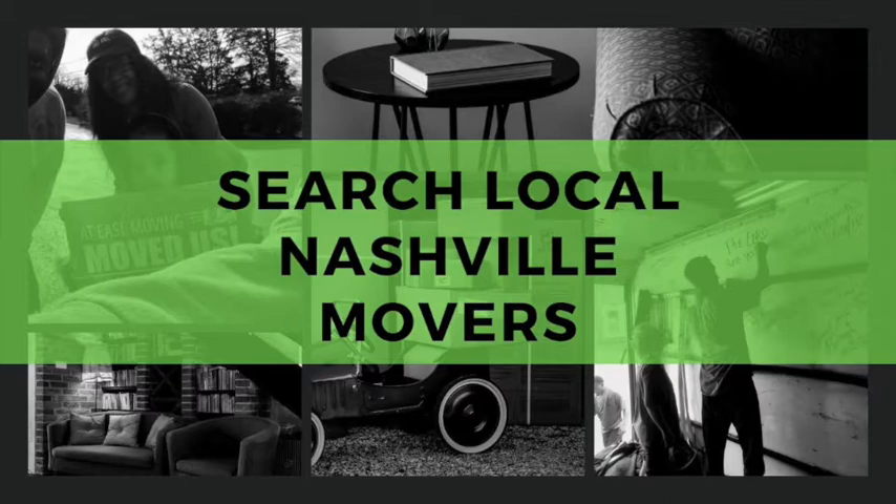The best way to find a local mover is to do a Google search. Alternatively, the furniture or appliance store may offer a list of preferred delivery providers.